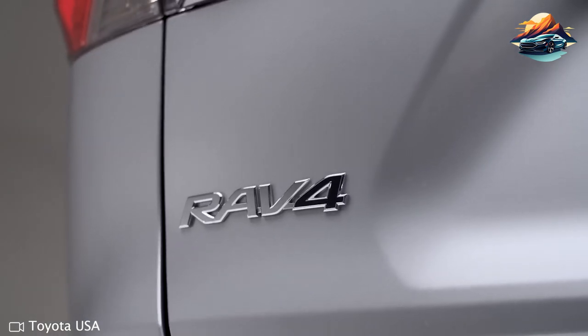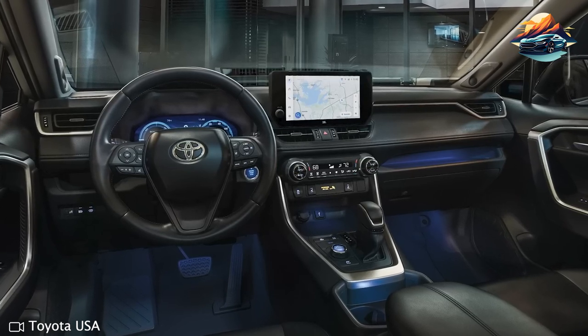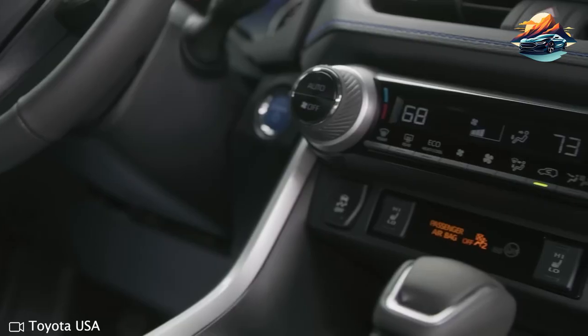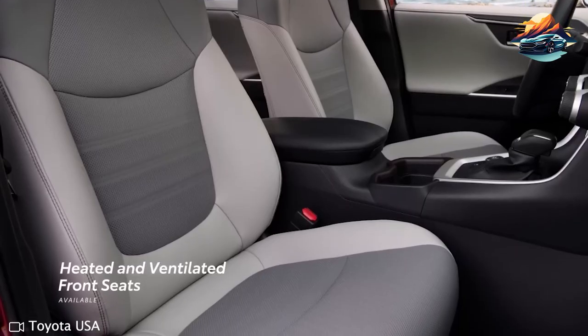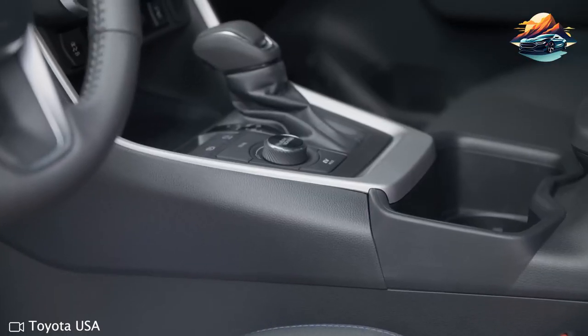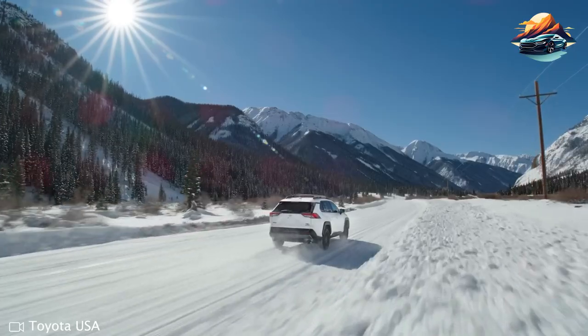In 2023, Toyota upgraded the infotainment system to include wireless smartphone connectivity and a larger touchscreen for easier navigation. Interior comfort remains top of mind here. Occupants will find wide, supportive front seats as well as comfortable seating for three adults in the back row. There is also lots of cargo capacity within this SUV's class, ideal for weekend getaways or longer road trips with friends and family.